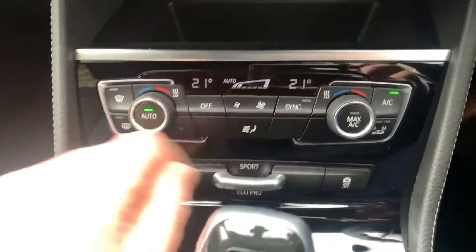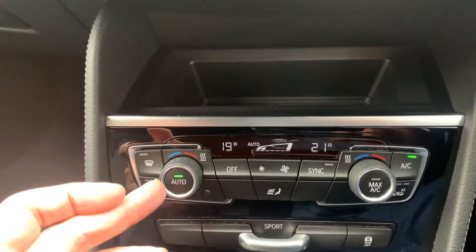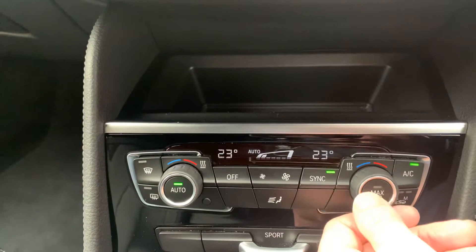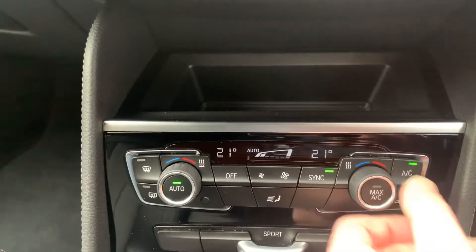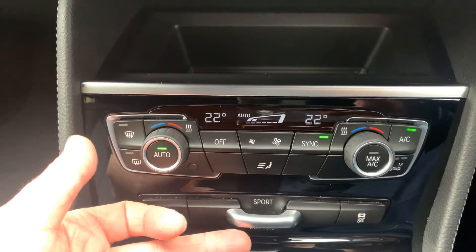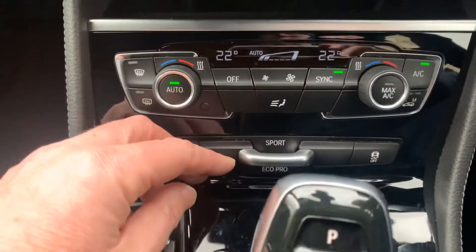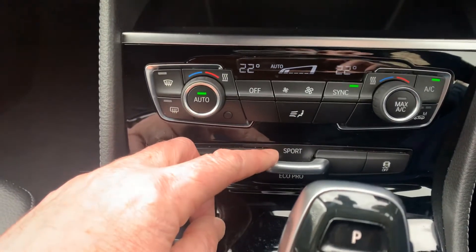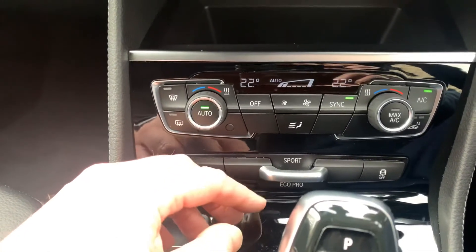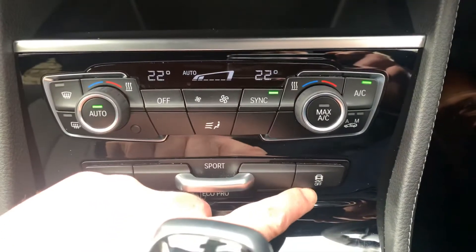Below that you've got the dual zone climate control, so your passenger can have a separate temperature to the driver — air conditioning and climate control. If you want them both the same, you can link them together and adjust on the driver's side. Below that you've got the different driving modes: you can flick it up to Sport and the gearbox will hold gears a bit longer, sharpening up the throttle response. Coming down, there's Comfort — which is the balanced setting the car starts in — and then Eco Pro, which can make the car feel a bit sluggish but will help save fuel. Just over here you've got the traction control button.